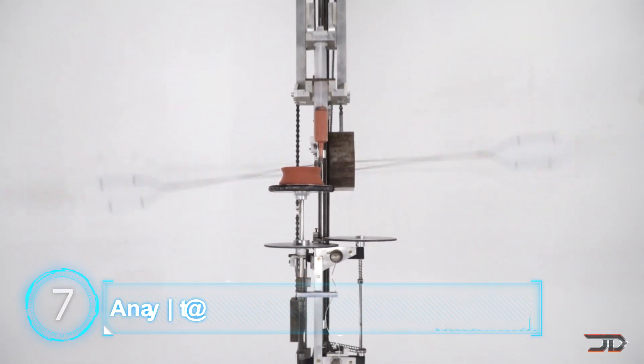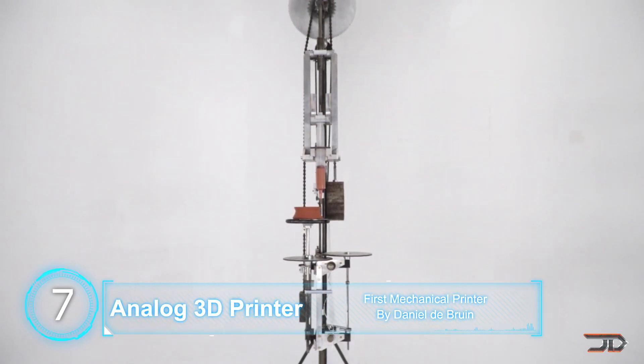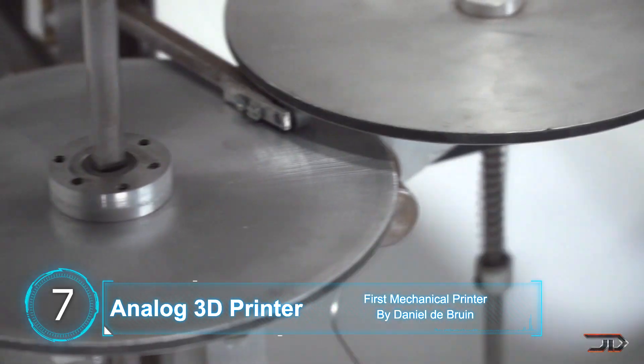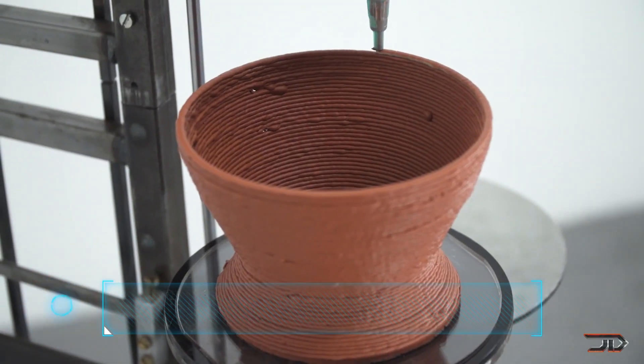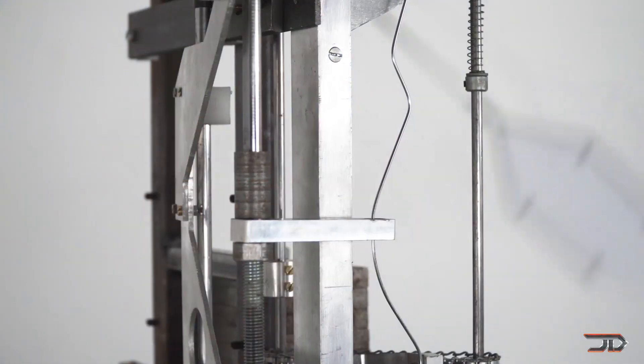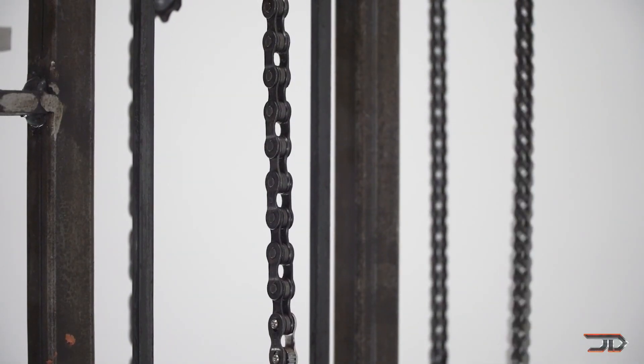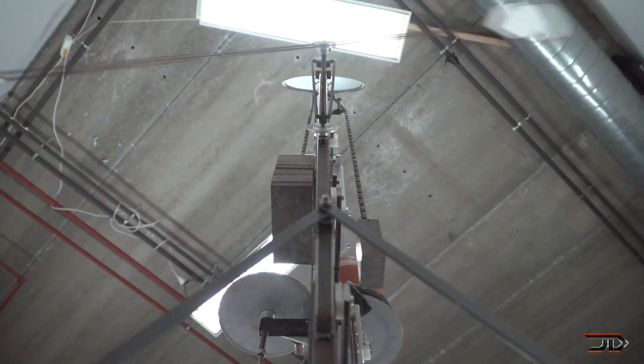At number seven, the analog printer. One of the strangest 3D printers works by using weights and a predetermined pattern formed by an aluminum wire. The different shapes in the wire push the platform from side to side as it moves down and extrudes material. The machine only requires the user to lift the weights every 10 minutes and gravity does the rest of the work.